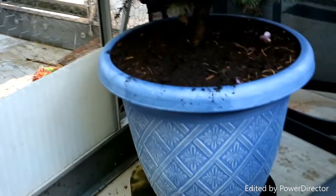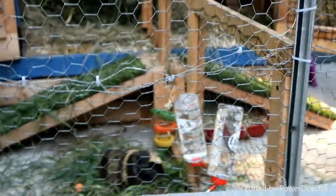Also I went to go water Mickey's tree and some of the soil went on the floor. I'm so intelligent.